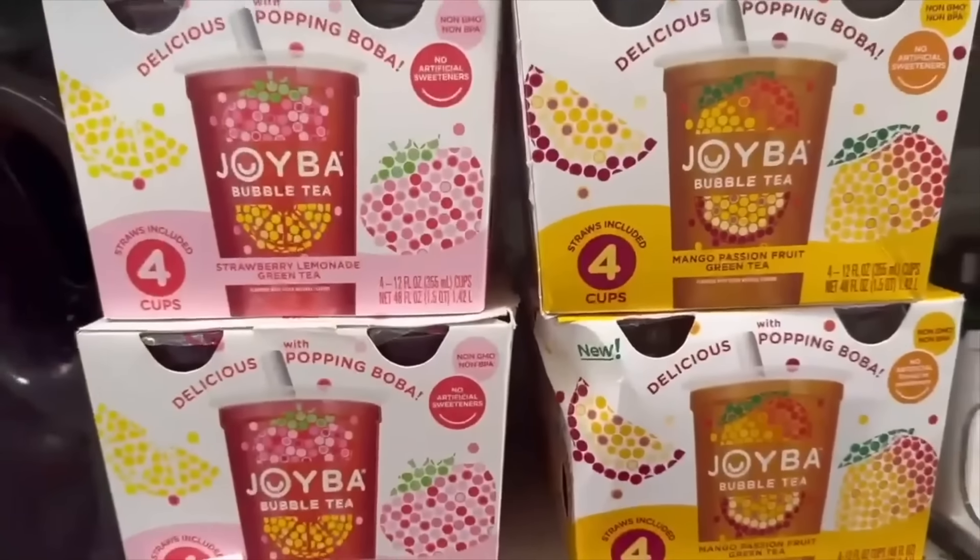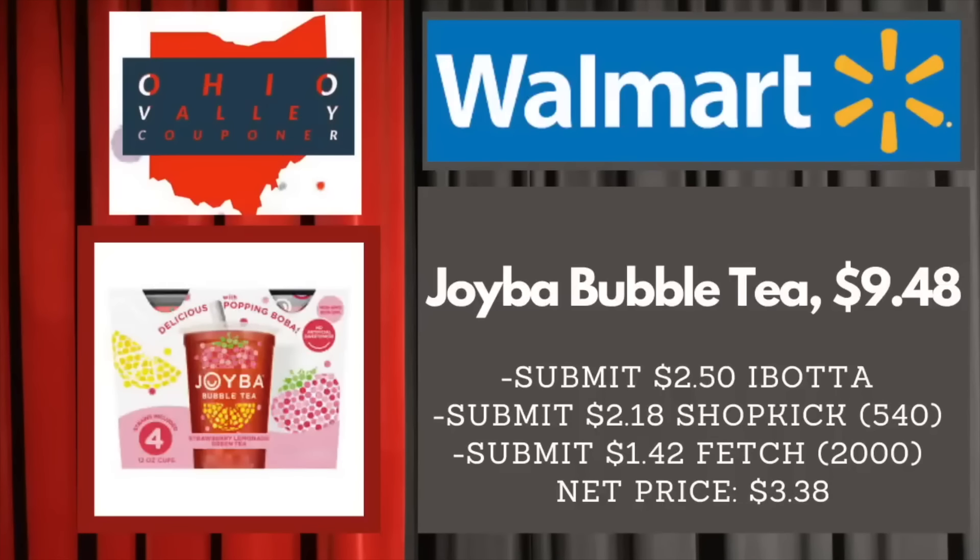That wraps up this Walmart in-store deals video. I really hope you all enjoyed it — thank you guys so much!